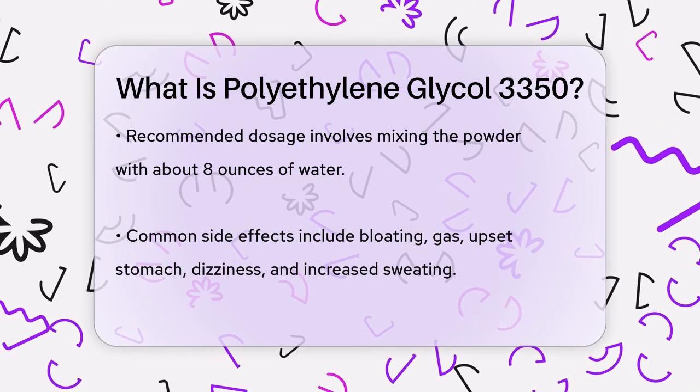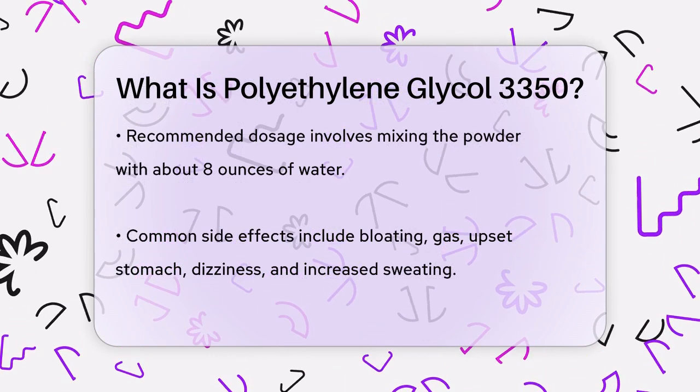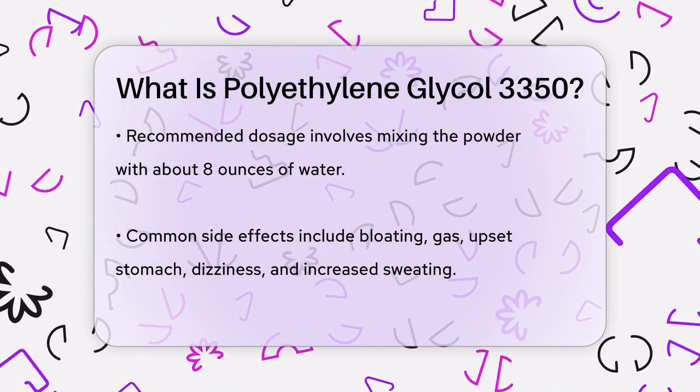If you notice severe side effects like bloody diarrhea, rectal bleeding, or severe stomach pain, you should stop taking the medication and contact your doctor immediately.